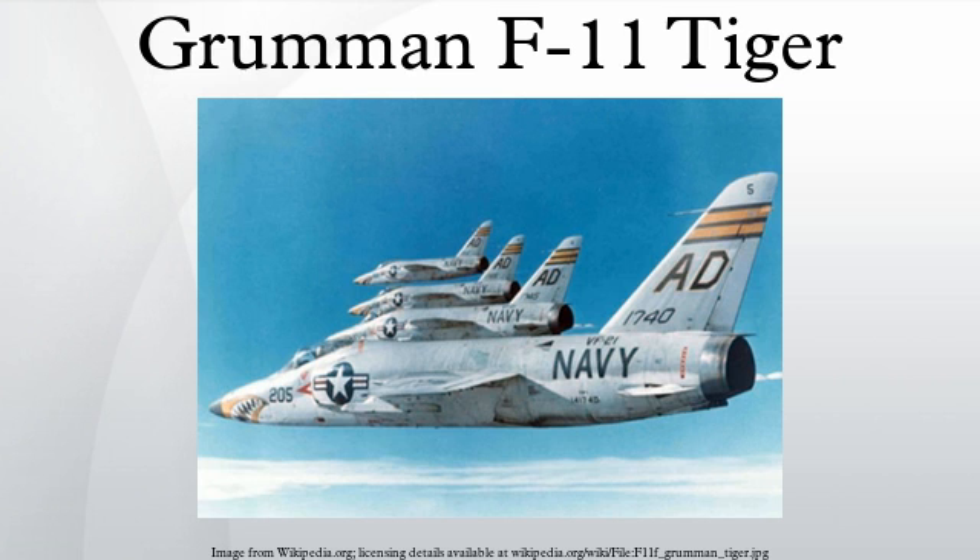Performance: maximum speed Mach 1.1 at 35,000 feet; cruise speed 577 mph; range 1,275 miles; service ceiling 49,000 feet; rate of climb 16,300 feet per minute; wing loading 84 lb/ft²; thrust-to-weight ratio 0.50. Armament: guns — 4× 20mm Colt Mk-12 cannon with 125 rounds per gun; 4 hardpoints with provisions to carry combinations of Aero-6A or Aero-7A rocket packages, AIM-9 Sidewinder missiles, and 150-gallon drop tanks.